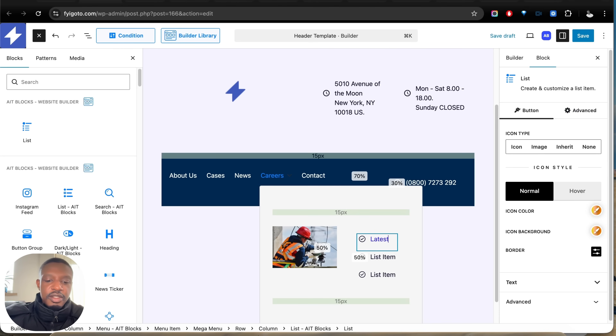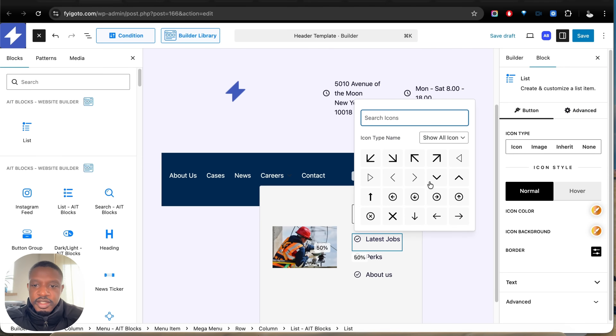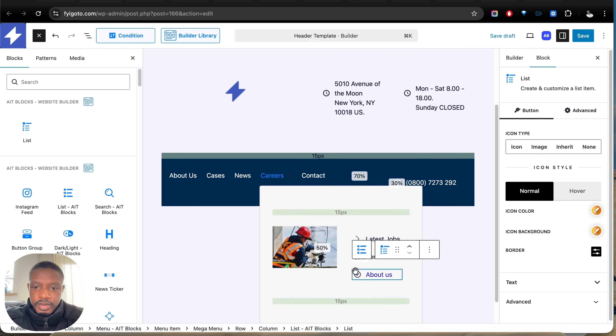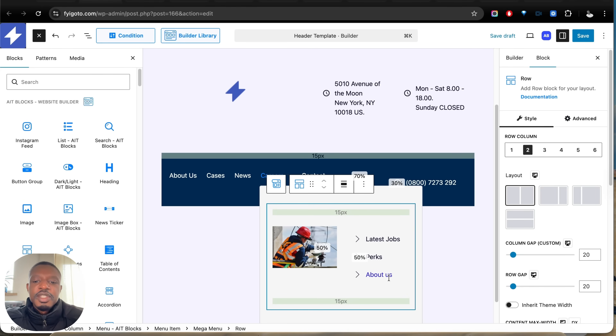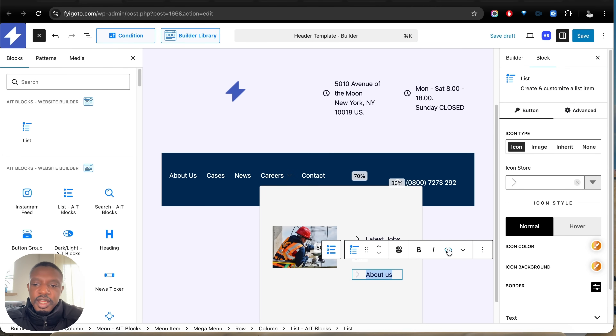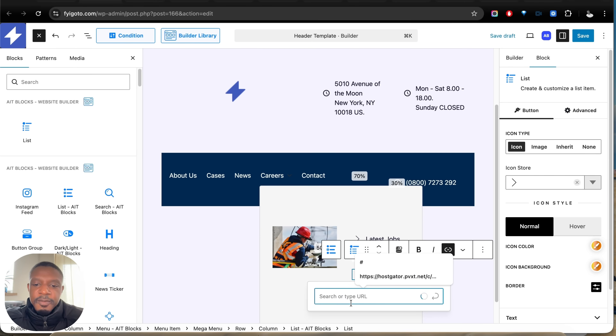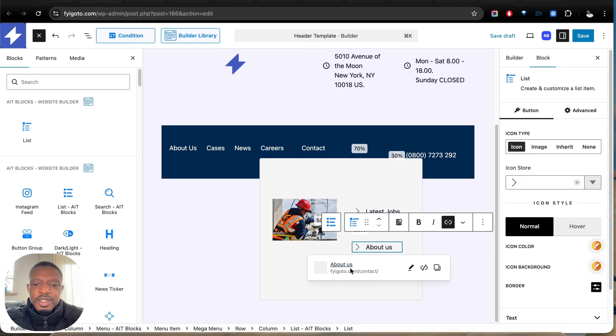We can rename these menu items — so I'll say Latest, Perks, and About Us. Let's change the icon by clicking on it and selecting one. Now we just need to link our menu items to the appropriate pages. Highlight the text, click the link icon, and enter the page you want to link to. I don't have an About Us page so I'll link it to the Contact Us page for now. Then hit Save Changes.